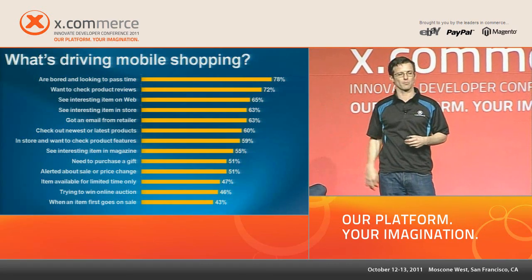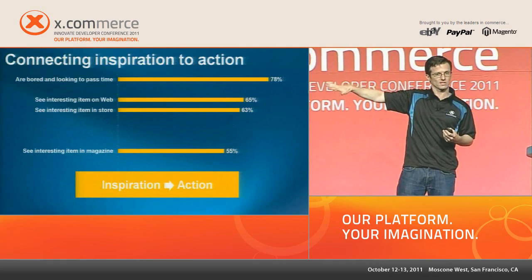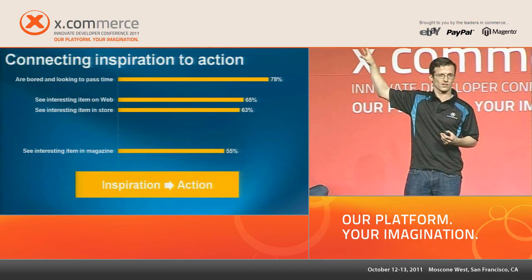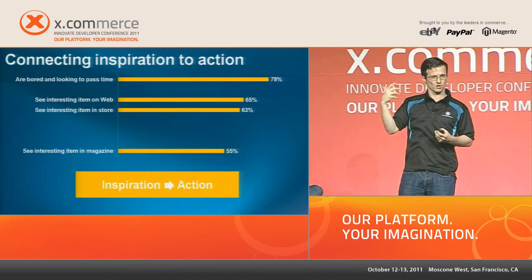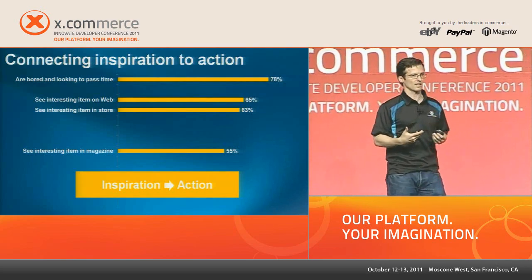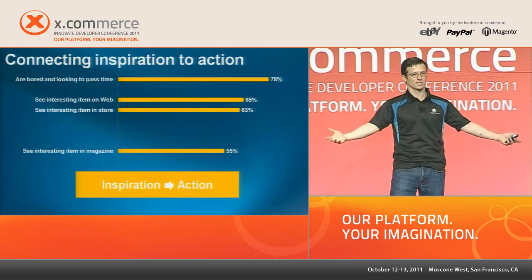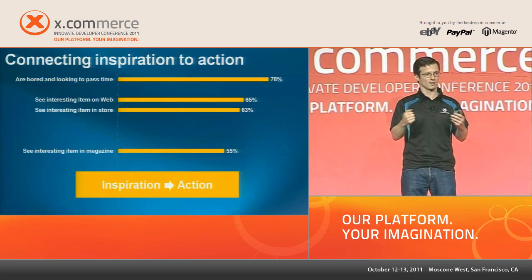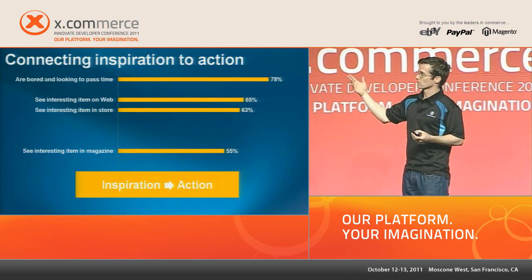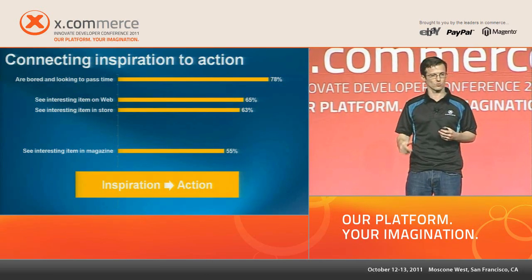Where you once had to go back to your computer to shop at home or at work, you can do it now. We call it impulse shopping. The phone, now that it's on you with a robust internet connection, connects that inspiration to an action. I'm sitting at the dentist's office, I see a watch I want in a magazine — I can buy it at that moment.